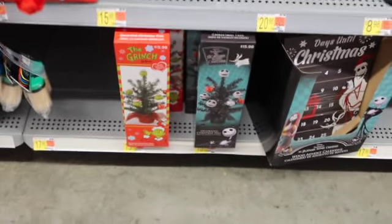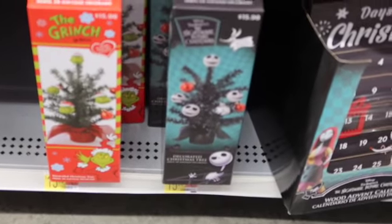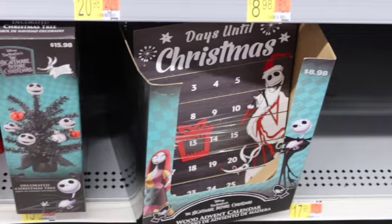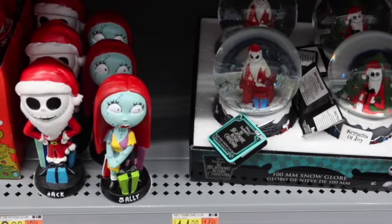They've got a little miniature Grinch tree and the Nightmare Before Christmas — they've got a lot of that stuff too, and that's adorable. Oh my goodness, they have such cute little stuff out.